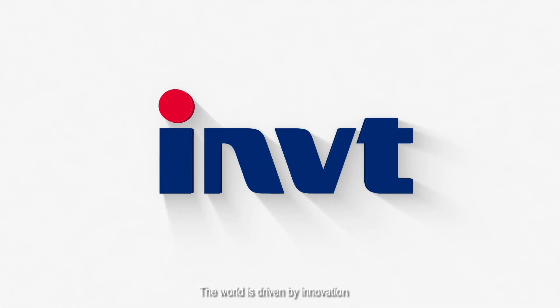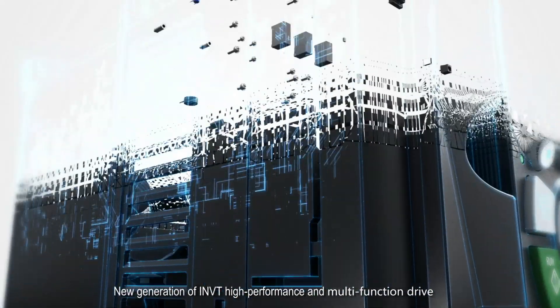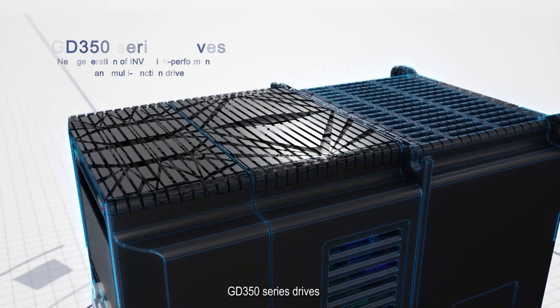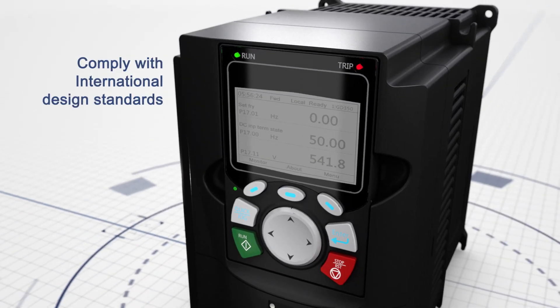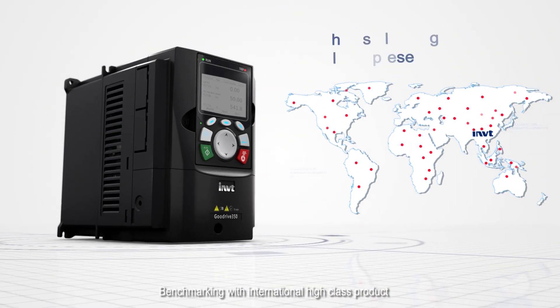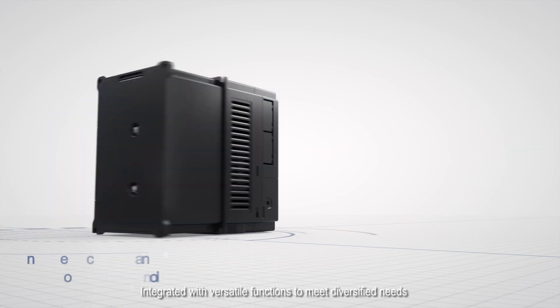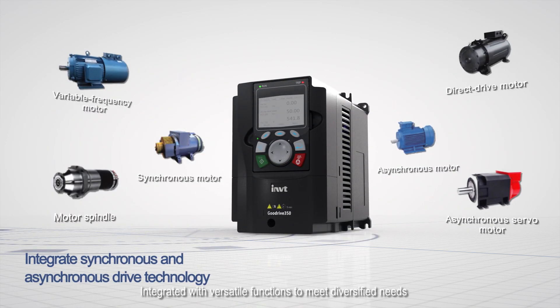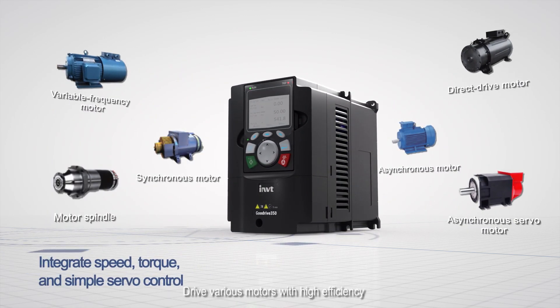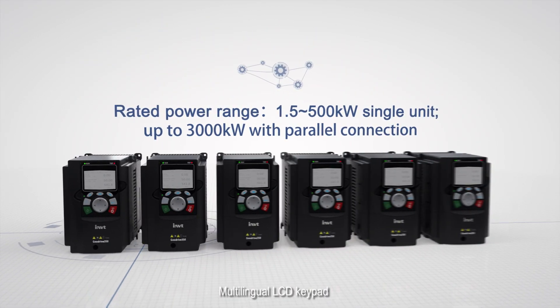The world is driven by innovation. The new generation INVT high-performance motor function drive GD350 series complies with international design standards, benchmarking with international high-class products. Integrated with versatile functions to meet diversified needs, it supports various motors with high efficiency, a wide power range, and a multi-lingual LCD keypad.